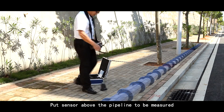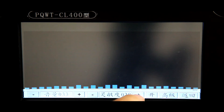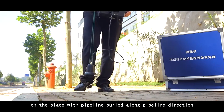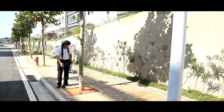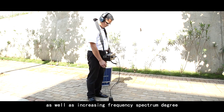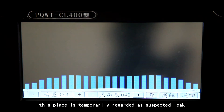Put the sensor above the pipeline to be measured and adjust the volume and sensitivity to a suitable position. After that, listen and measure once every two or three steps along the pipeline direction. In case of abnormal voice, increased volume, increasing frequency, or spectrum degree on the instrument screen, this place is temporarily regarded as a suspected leak.